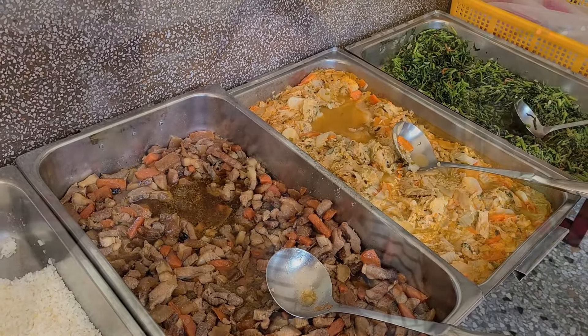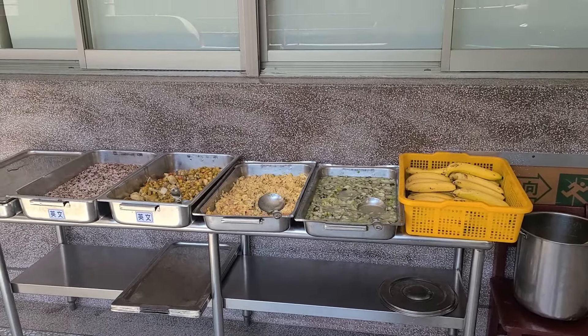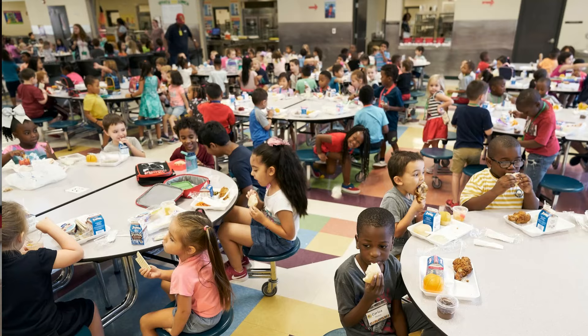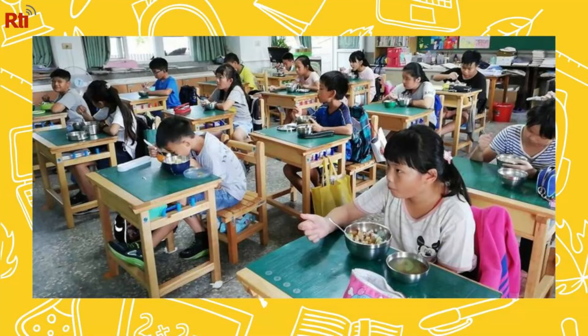Some of the differences between a Taiwanese and American school lunch: Taiwanese schools usually don't have a cafeteria — the lunch ladies bring food to the outside of the homeroom classroom. Depending on age, either teachers dish it out or student helpers do. In American schools, students eat in cafeterias and can choose where to sit — it's more social and casual. In the Taiwanese schools I work at, lunch is quite serious; the kids aren't supposed to talk and just sit at their desk and eat.